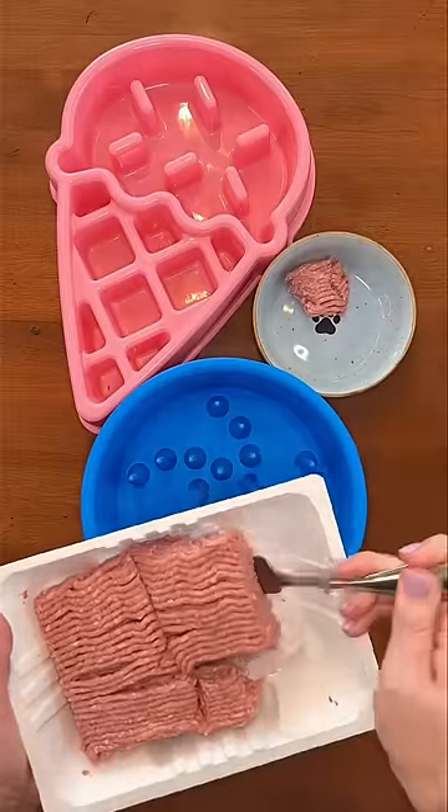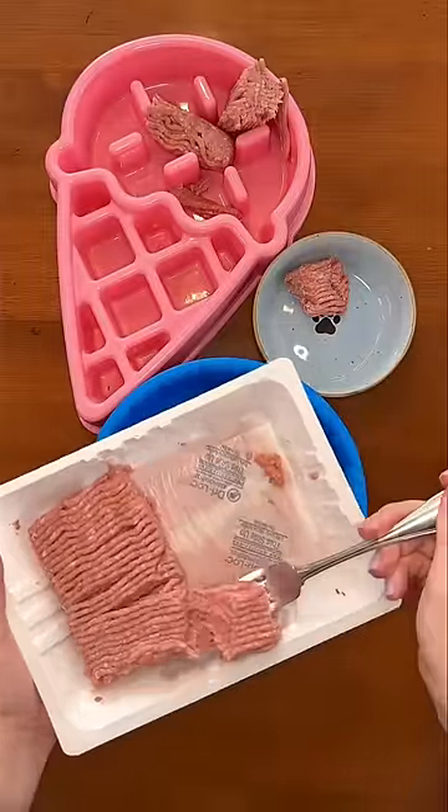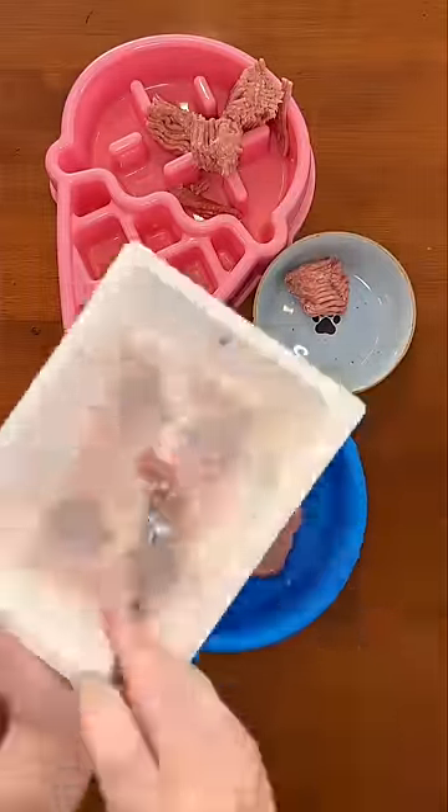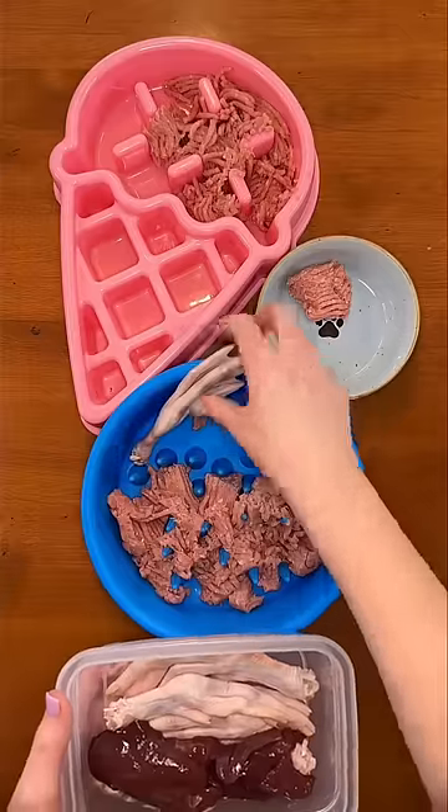For the main part of their muscle meat, I'm adding 90% lean ground turkey. My big dogs are getting about half a pound, and Buddy my Shih Tzu is getting about an ounce. I'm just going to mash it into their slow feeders to make it harder.